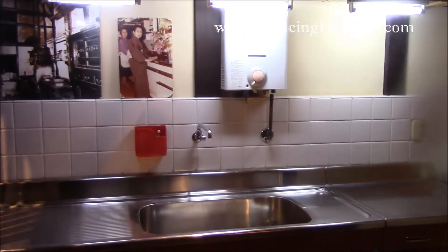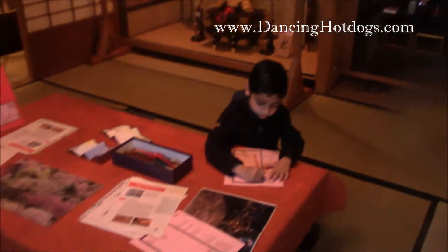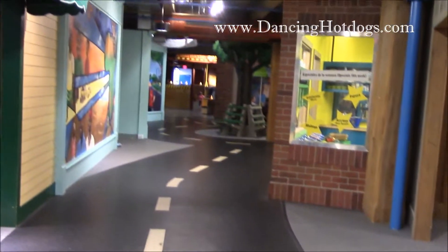A really cool feature of the Boston Children's Museum is a Japanese home — an actual house from Japan was donated. Here you can see the living area, the kitchen. There's actually a second floor that's closed off to the public. But what's really cool is they have afternoon activities with the kids, and you can really get immersed in an actual home from Japan.